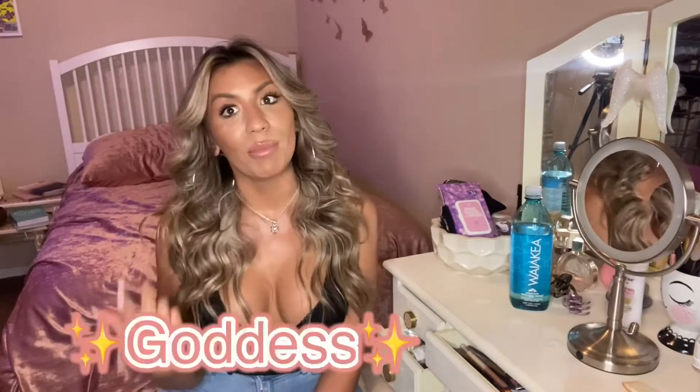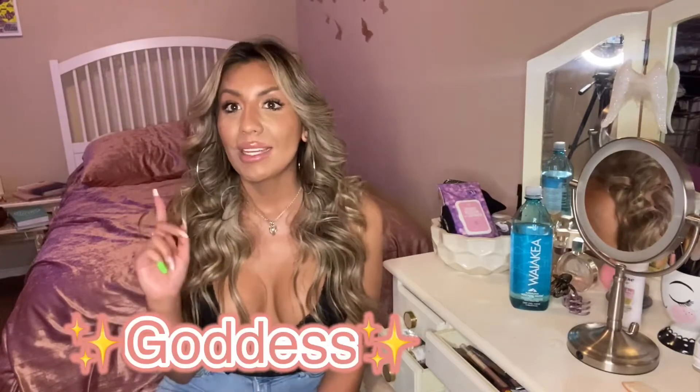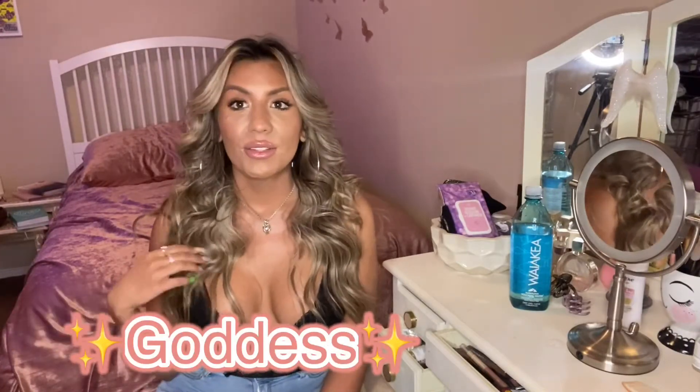Whenever you do get a balayage they are a little more on the pricier side, but I do have a discount code. If you go to Realm Salon and schedule with the code name 'goddess,' they'll give you 10% off your full service. So you can achieve this look as well.